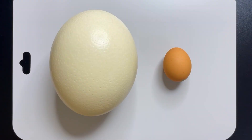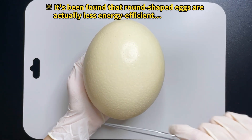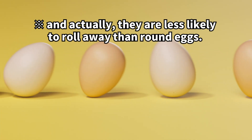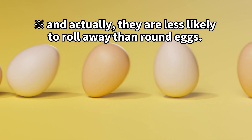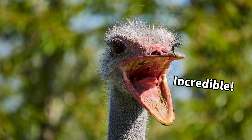Like this ostrich egg, most bird eggs have an oval shape or a bit of a pointy end. Ever wonder why eggs aren't perfectly round? It's thought that oval eggs are less likely to roll out of the nest and can roll back to where they started, which is a big plus for staying safe. Interesting, isn't it?